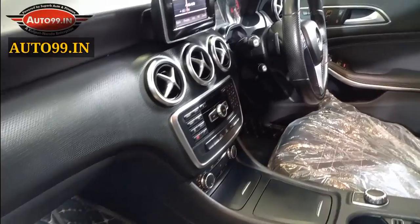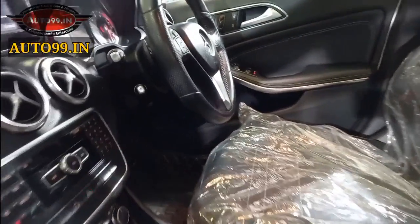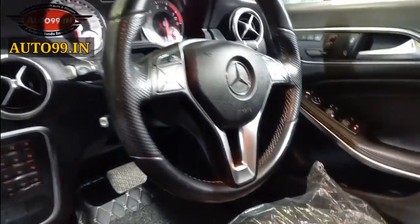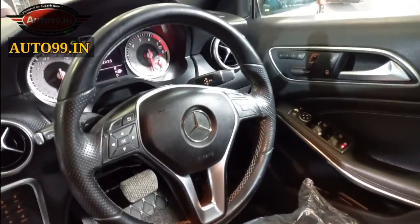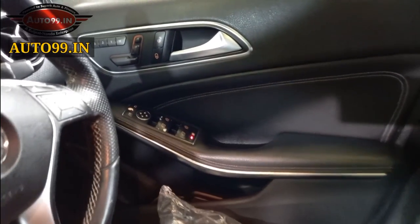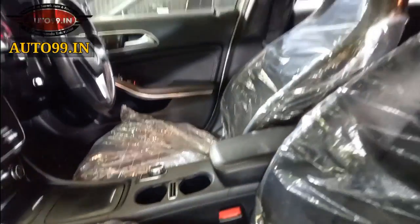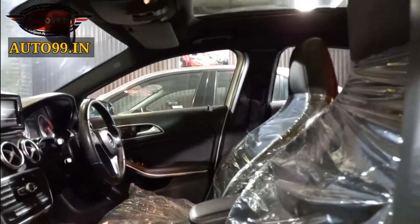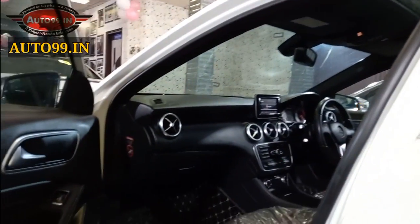Talking about the interior of the car, you can see it has a beautiful interior. You get memory seats with 7D matting, steering menu controls, navigation option, and multimedia connectivity. You also get a panoramic sunroof. You can see any button, seat, or panel is in good condition.